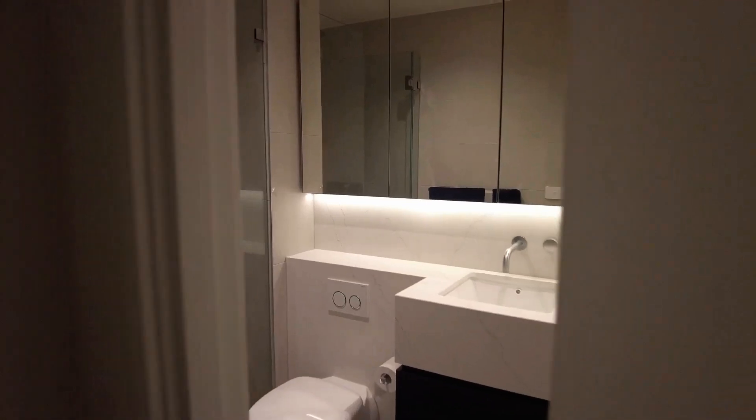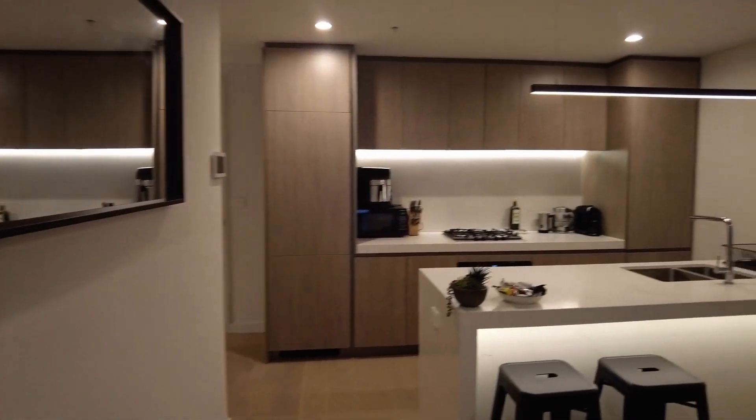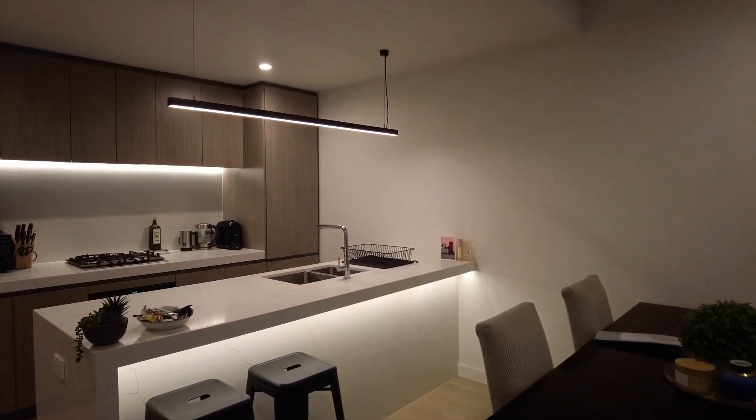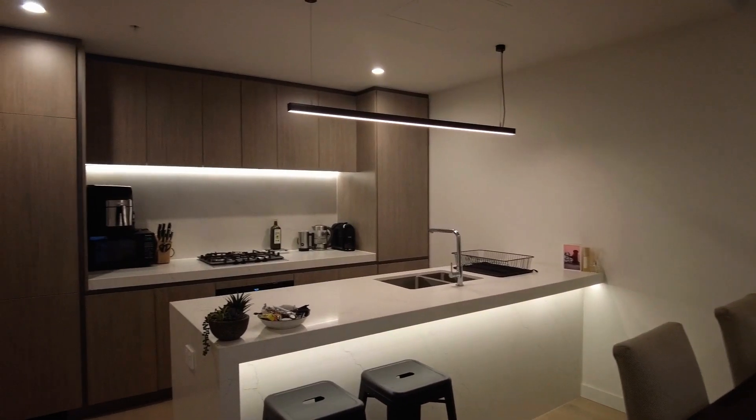We'll now take a closer look at the kitchen — a massive island bench. The finishes in here are of a very, very high quality: gas appliances, dishwasher, the whole lot. Exactly what you're looking for in a kitchen space.